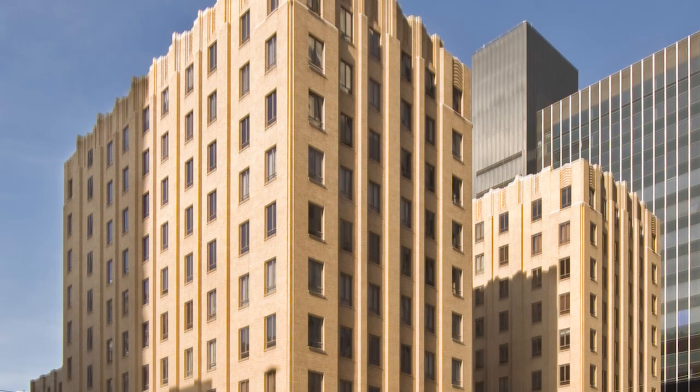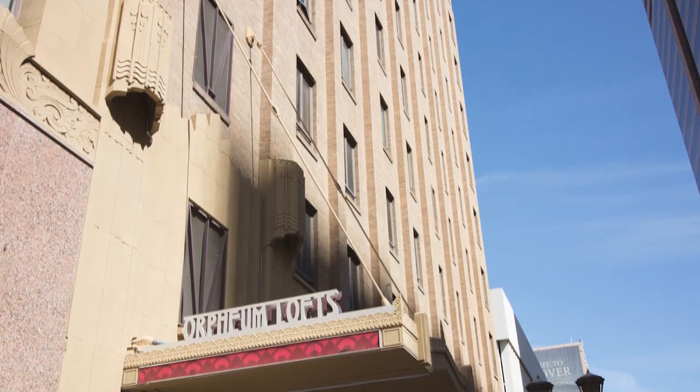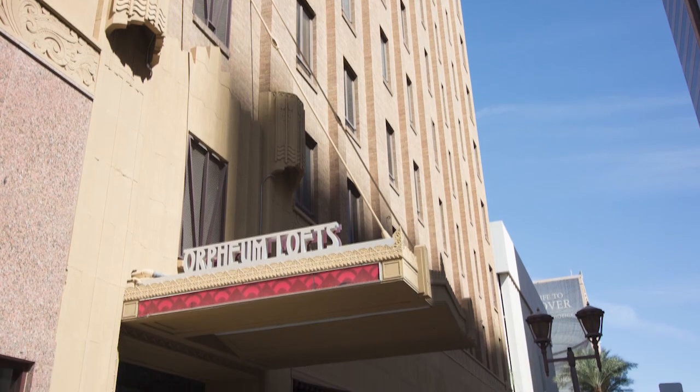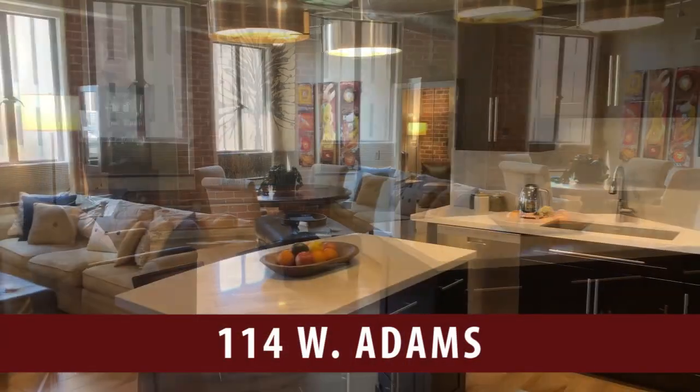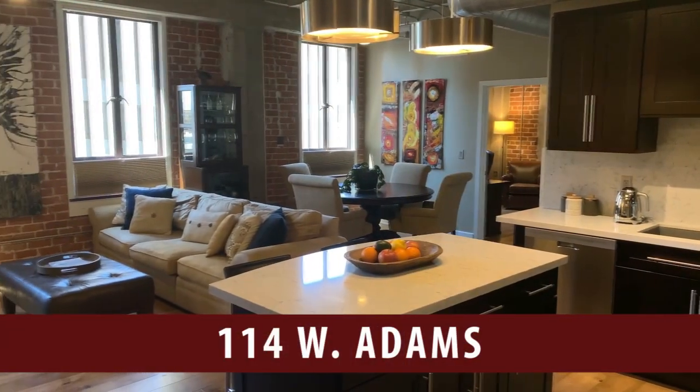Hello and welcome to the iconic Orpheum Lofts. This beautiful building was built in 1930, located in downtown Phoenix, close to shopping, sports events, theaters, and the light rail.